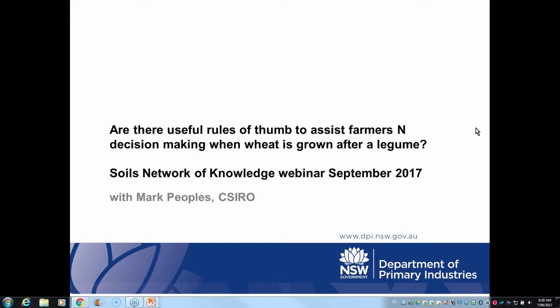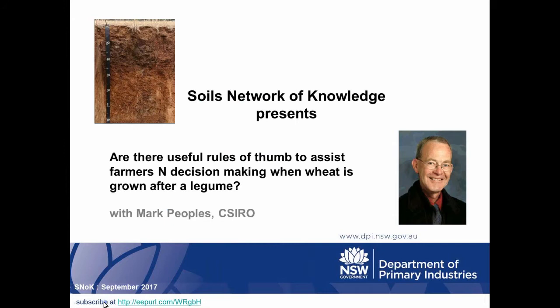Hello everyone and thank you for joining us for the September 2017 Soils Network of Knowledge webinar, and also thank you for your patience with the rescheduling. I would like to introduce Mark Peoples, Research Director of the Crop Improvement for Novel Plant Products Program at CSIRO's Agricultural Flagship. Mark's scientific career has focused on aspects of plant nitrogen nutrition and he's been instrumental in developing and evaluating methodologies to quantify biological nitrogen fixation by legumes in cropping, forage and agroforestry systems.